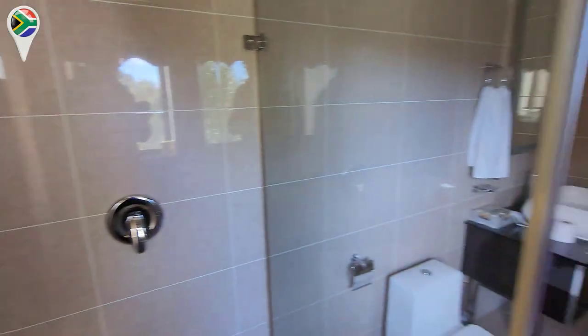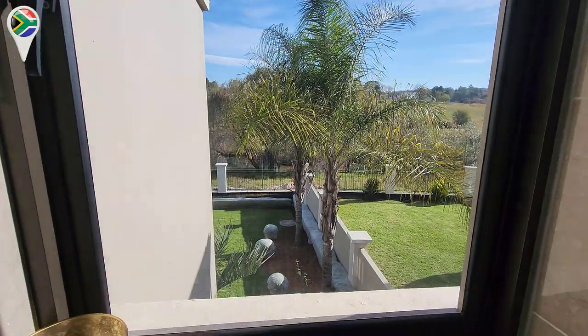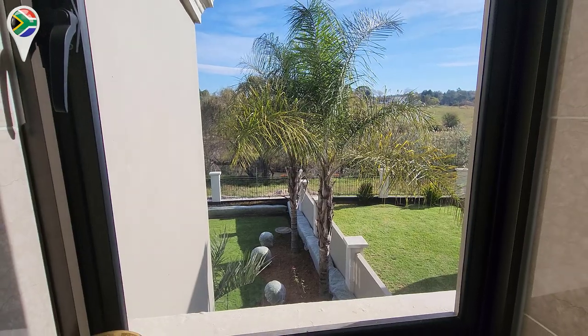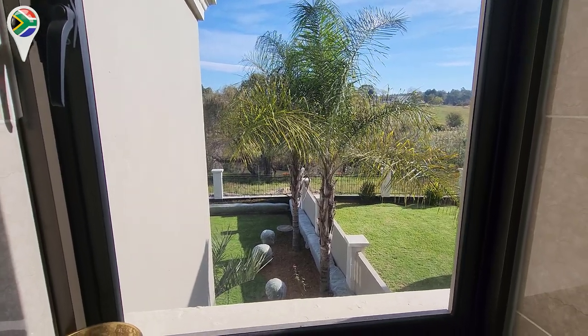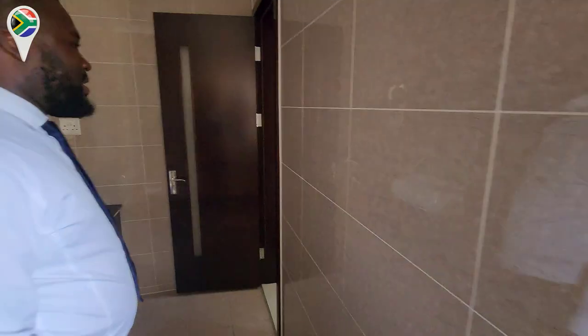Incredible. I love these walk-in showers — this is the future. Very nice. And you've got a cool view from it — it's like you can take a shower and still have the view of the yard. Just showering and all you're seeing is nature. It's just beautiful out there.